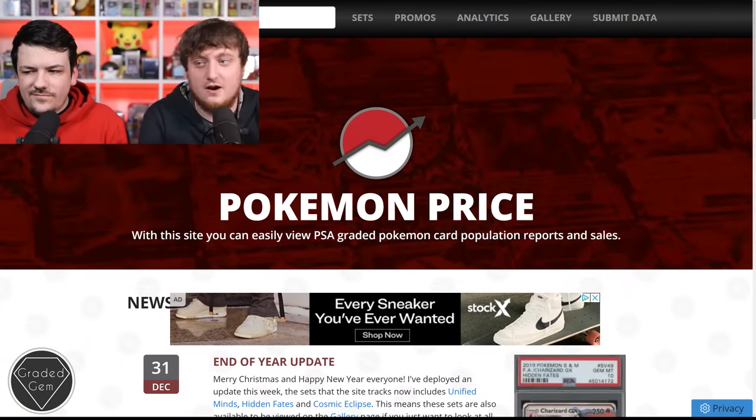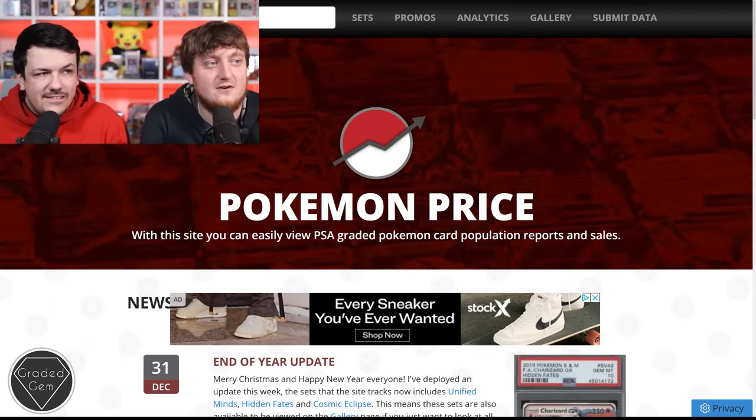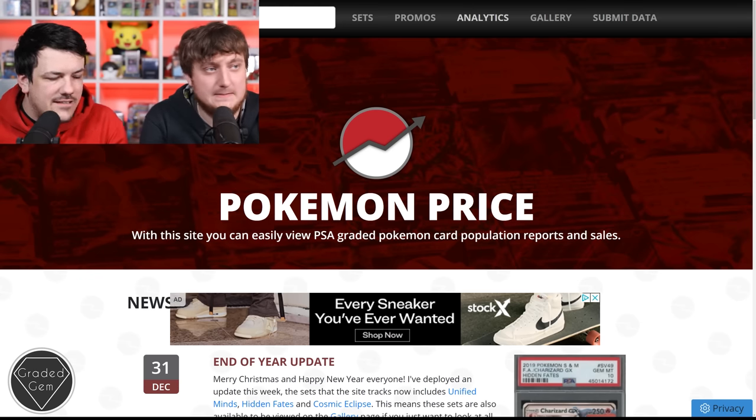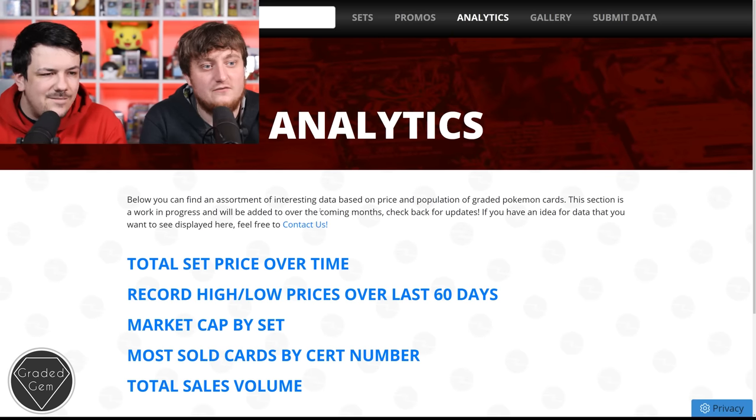Let's jump into the actual video and talk about Pokemon, cards, and everything. I've brought along a colleague - this is Tom at Bayset. Go follow his Instagram because he's posting a lot on there at the moment. We're looking at PokemonPrice.com - it looks like they've got a new privacy setting. What we're going to talk about today is total sales volumes, and it's quite a dramatic thing. When I saw this data, I was like... wow.